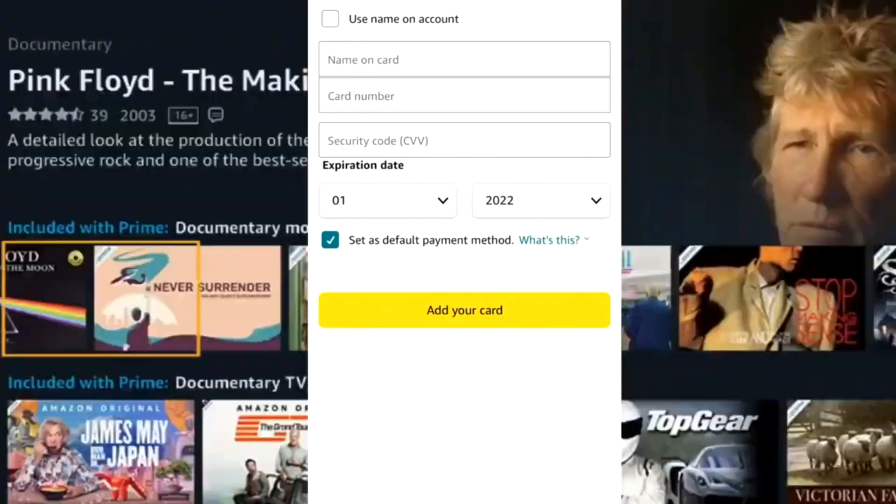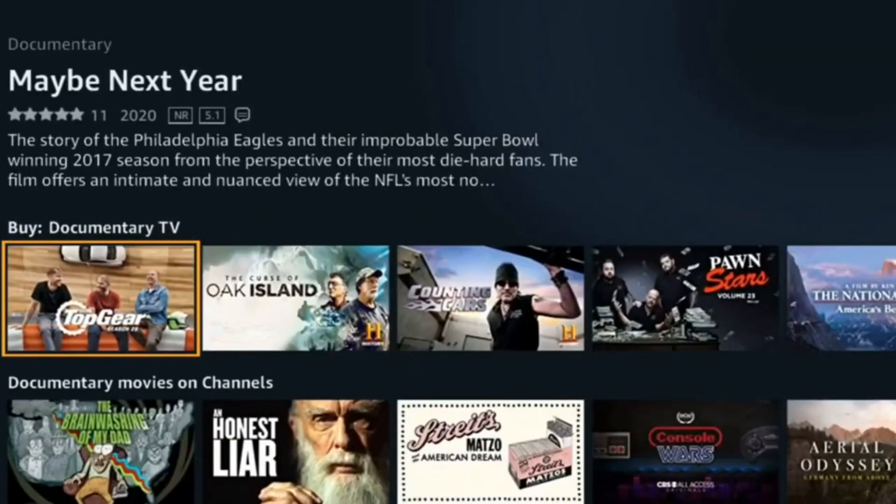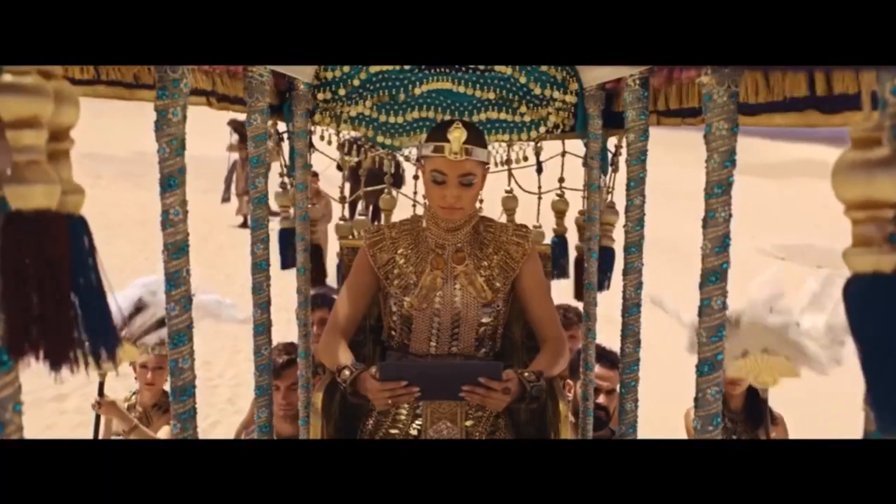Number six: your registration is ready and just enter Prime Video and watch millions of series, movies, cartoons and anime for 30 days for free.